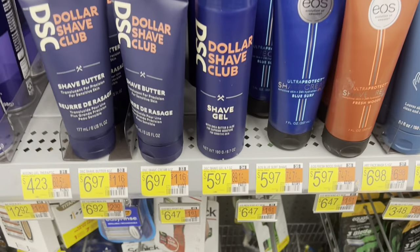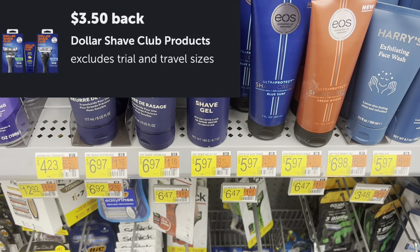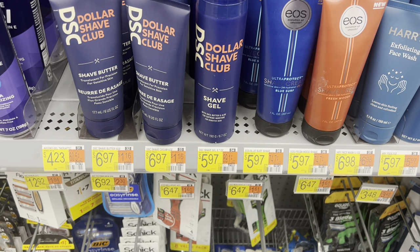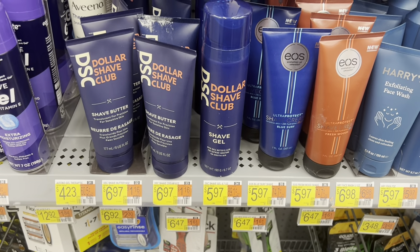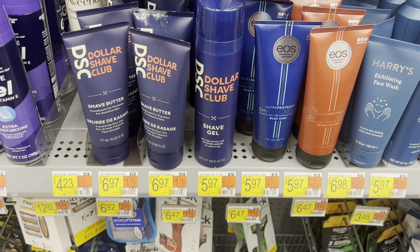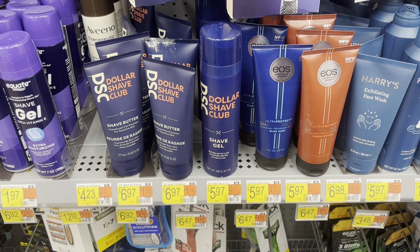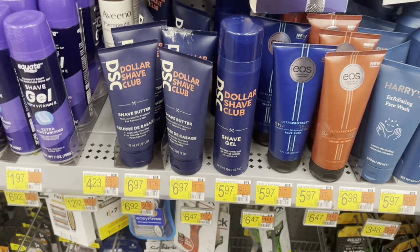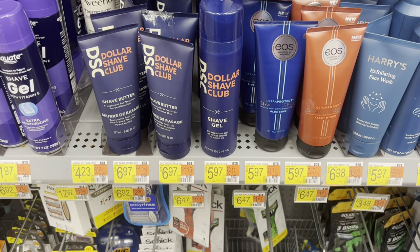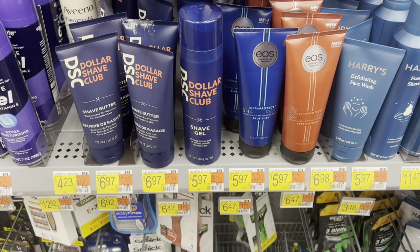If you pick up the Dollar Shave Club Shave Gel at $5.97, I have a $3.50 rebate on Ibotta, plus $3.60 in Shopkick points (equivalent to $1.44), plus 1,500 points back on Fetch Rewards worth $1.50. That's going to leave it at free and a $0.47 moneymaker. Sorry — they keep making announcements in the store and I just couldn't get through it without laughing.